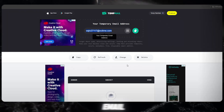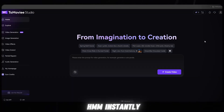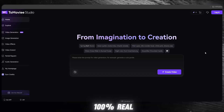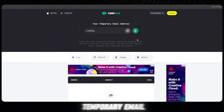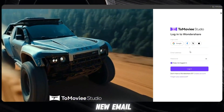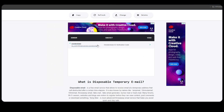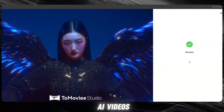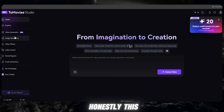Now I go back to the temporary email, copy the verification code, paste the code, and boom — instantly I get 80 free credits. Let me explain clearly: one video costs 20 credits, so 80 credits means four videos free. And yes, this is 100% real. Now some people will say you only showed this one time, so let me prove it again. I log out, create a new temporary email, paste the new email, copy the new code, enter it again, and boom again — 80 credits, again and again. This means one thing very clearly: you can generate unlimited AI videos totally free. No subscription, no payment, no watermark. Honestly, this is totally unbelievable.